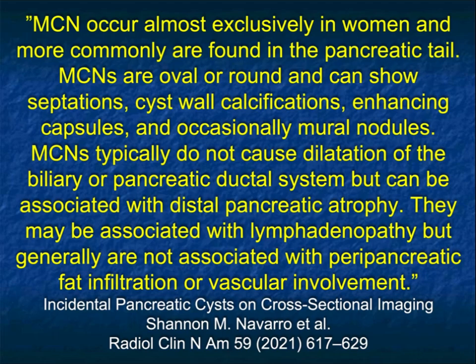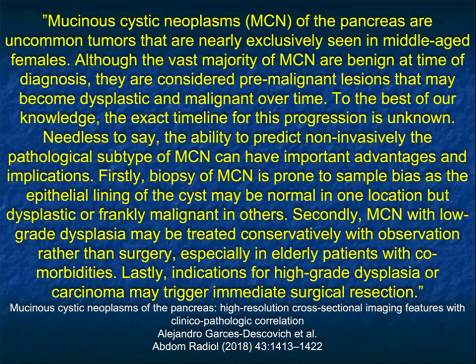MCNs have certain unique characteristics. They're almost exclusively in women, found more commonly toward the tail of the pancreas, often at the body-tail junction. They can have cyst wall calcifications. A thickened septation or an enhancing nodule can occur, and nodules are typically seen in patients with higher-grade dysplasia. They're typically not associated with liver metastasis — you can see small nodes nearby, but unlikely to see vascular involvement or infiltration of peripancreatic tissues. Their age of presentation is younger than adenocarcinoma but older than SPEN tumors, typically middle-aged females around age 45.